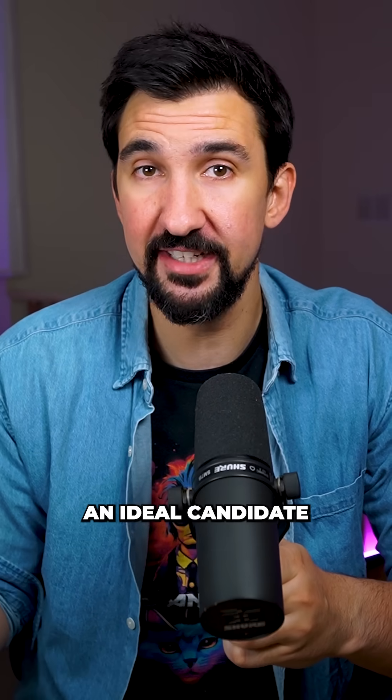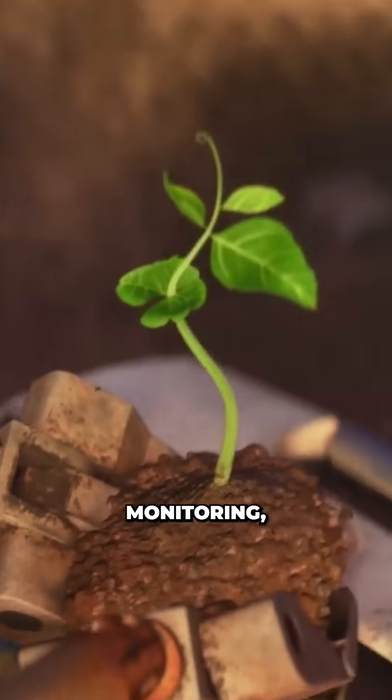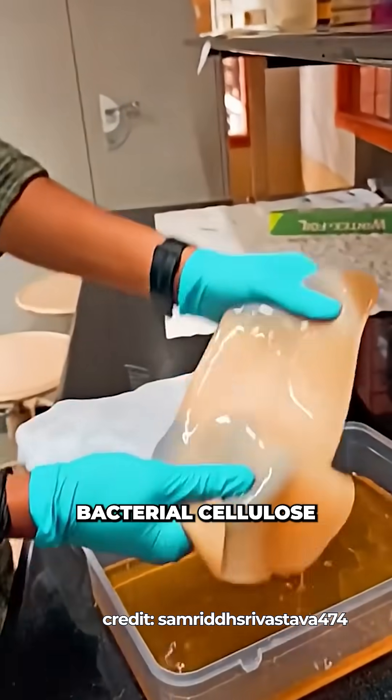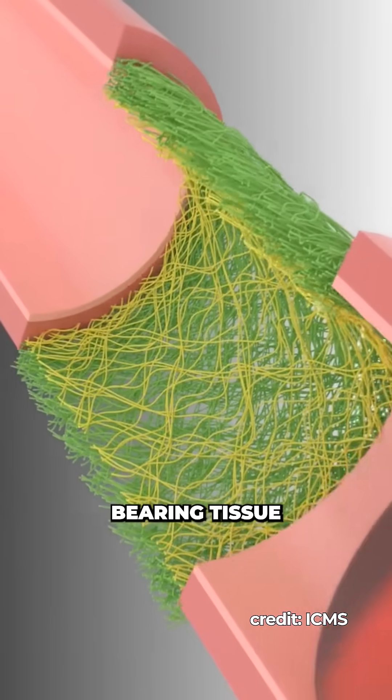This could make it an ideal candidate for temporary or single-use electronics in medical or environmental monitoring. Or, as bacterial cellulose is biocompatible, implant scaffolds made of this material could help support load-bearing tissue regeneration, helping the body heal before eventually being broken down.